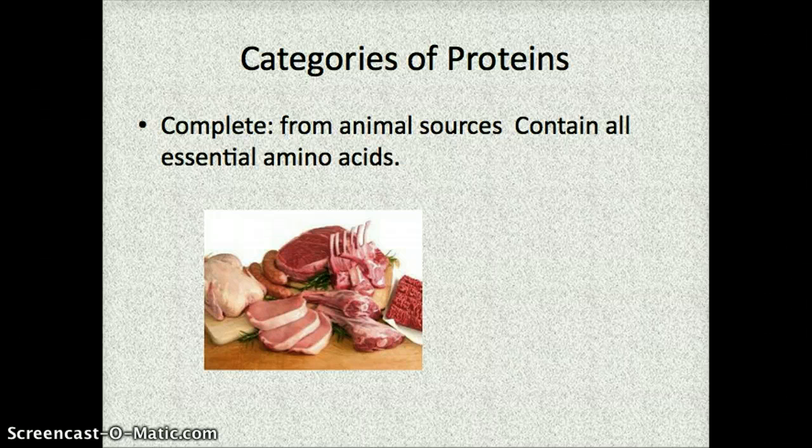Some different categories of proteins: there are ones known as complete proteins. There are things in your food called essential amino acids, and proteins from animals contain all of the amino acids necessary for your body. Foods like beef products, steak, chicken, and pork chops are all considered complete proteins — they're good sources of all amino acids that your body needs.